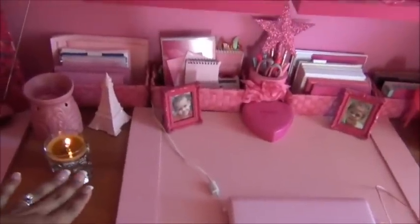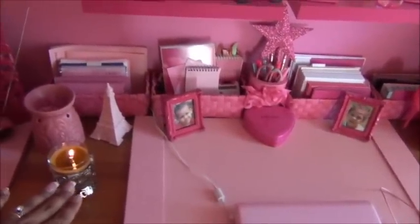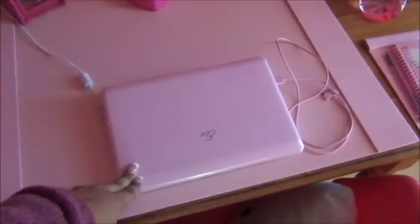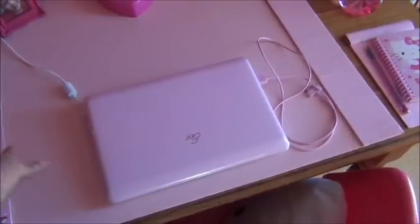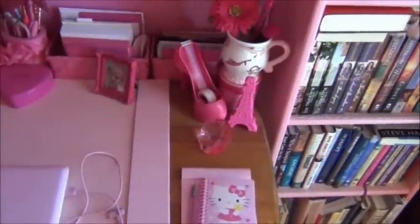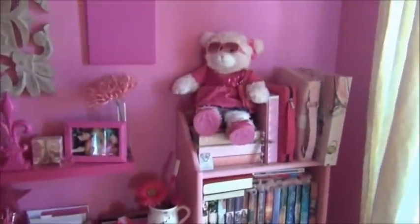Just to let you know, I have a Bath and Body Works candle burning right here — it's cashmere and it smells great. And my computer — it's also pink. It's just a netbook and I do all of my filming and editing there. My desk happens to be kind of an antique — someone in my husband's family made it a very long time ago. It's actually a dining table but I took off the leaf and just use it as a desk. Down below there is my Luco Tote by Louis Vuitton, and that brings me over here to my bookcase.